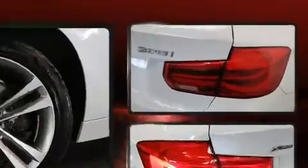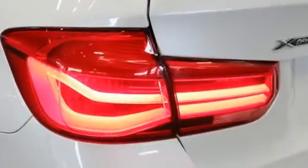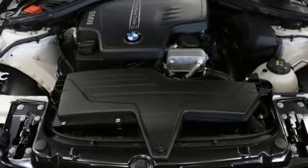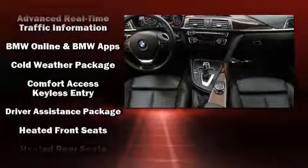BMW prioritized fit and finish, as evidenced by heated front and rear seats, turn signal indicator mirrors, rain-sensing wipers, and seat memory. Storage solutions are integrated throughout the interior, demonstrating thoughtful attention to detail.